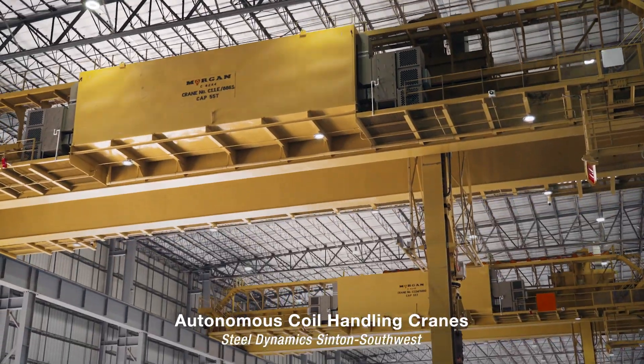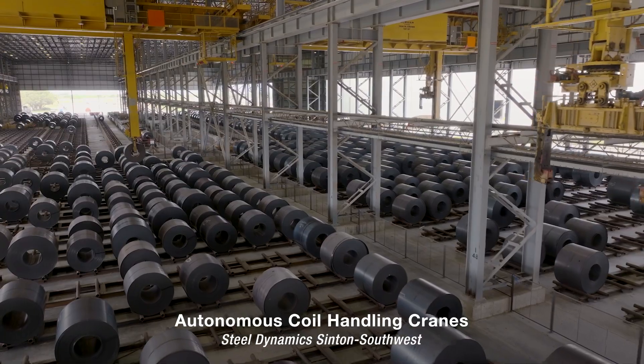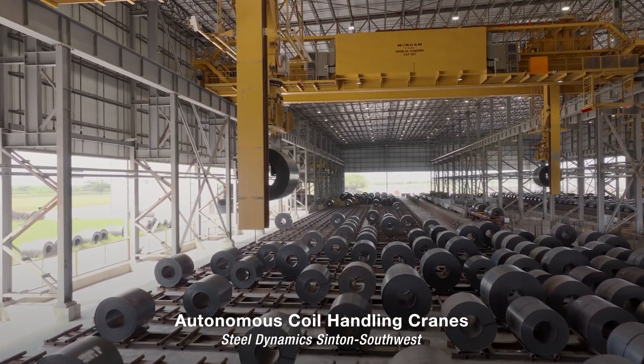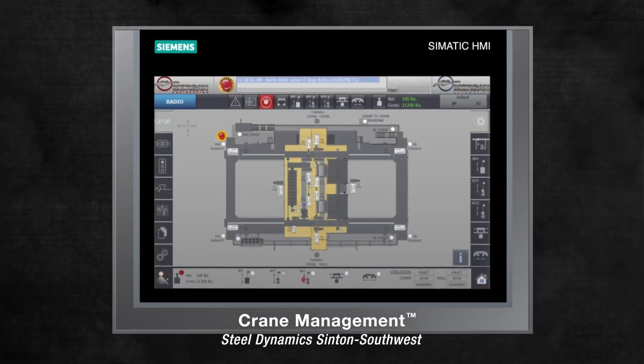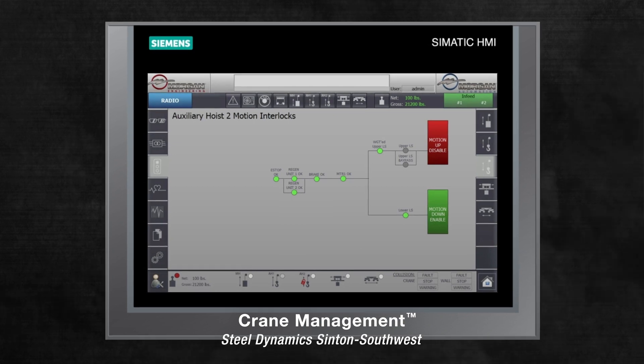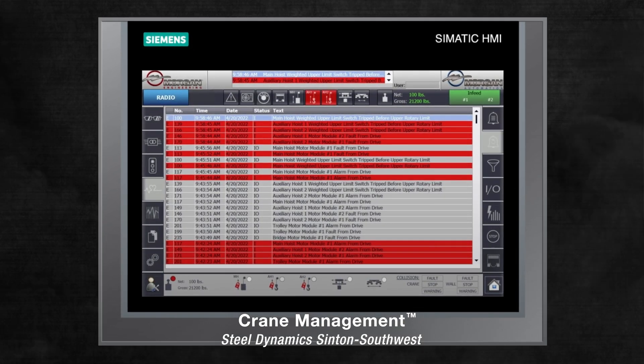Morgan's Crane-to-Crane Cooperation allows multiple autonomous cranes to operate on the same runway while ensuring coils are moved safely and efficiently. Morgan's proprietary crane management software allows for enhanced ease of use and maintenance alerts to increase operator usability and decrease time spent troubleshooting.